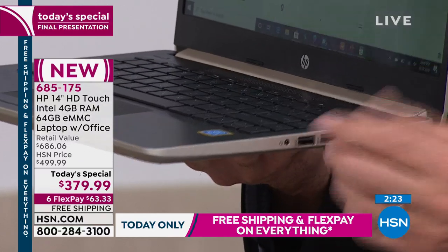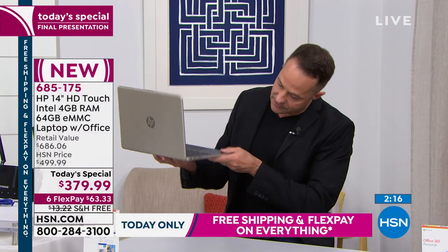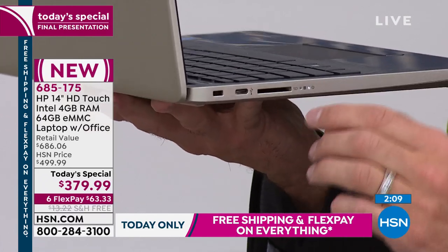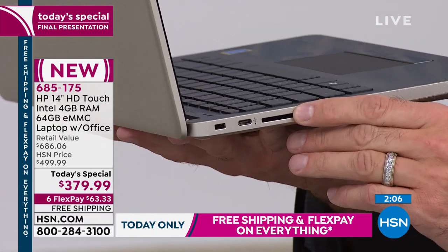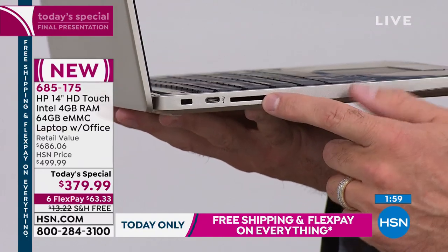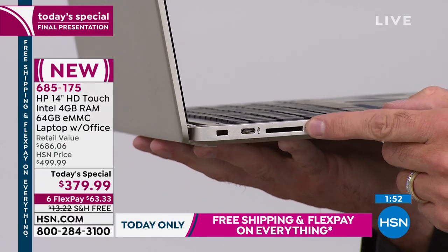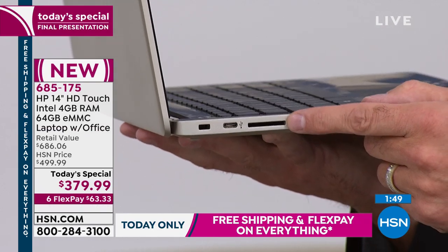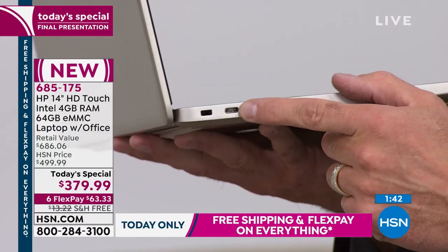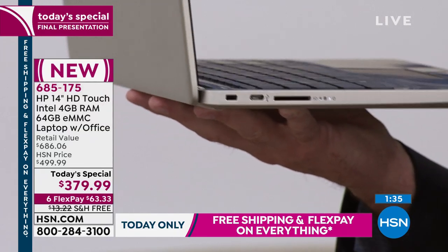Bluetooth is built in as well — that's how many of us use our earbuds these days. There's an SD card slot, so you can pop an SD card in if you want another 64 or 128 gigs of memory — it doesn't slow your computer down at all. And there's a USB-C port, which you're going to see more and more of. Many more devices are starting to use USB-C. There's also a high-definition video camera, and there's a touchpad with left click and right click at the bottom.